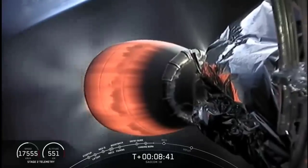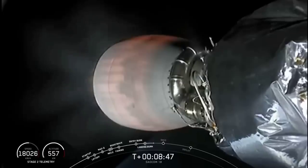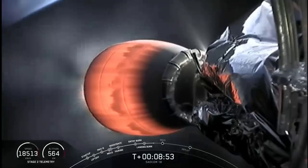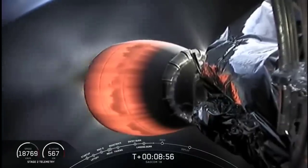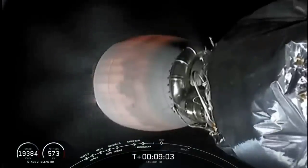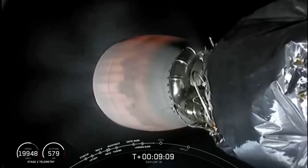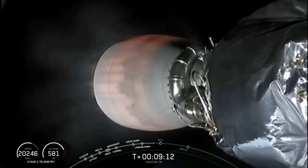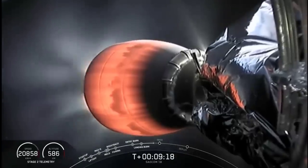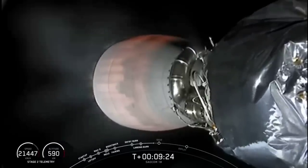During 2nd Engine Cutoff 1, we'll be shutting down the second stage's MVAC engine. As we approach this period we'll be listening closely for two callouts: verification of SECO-1 and then confirmation of a good orbital insertion — both critical to ensuring we deliver all three payloads to their intended orbits. The MVAC engine can produce over 200,000 pounds of thrust. The second stage is currently traveling at over 20,000 kilometers an hour — at those speeds you could travel from Los Angeles to New York in just 12 minutes.